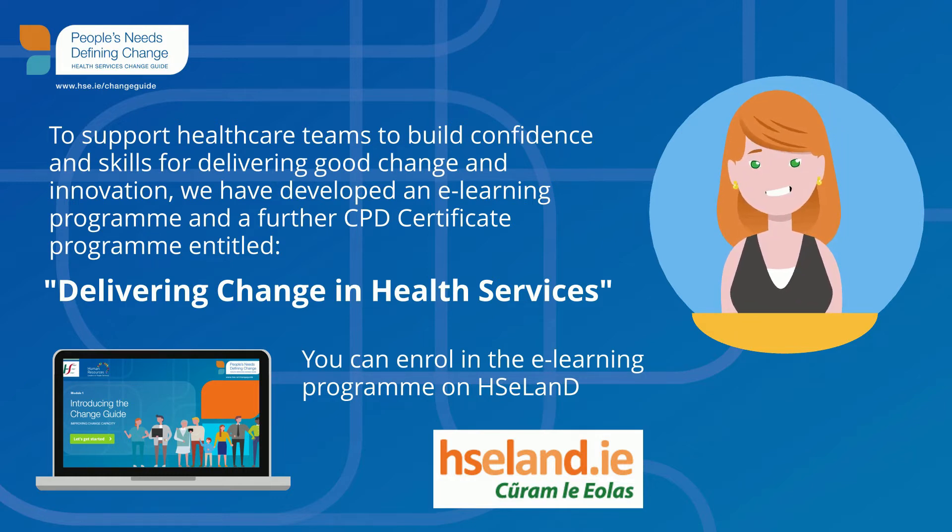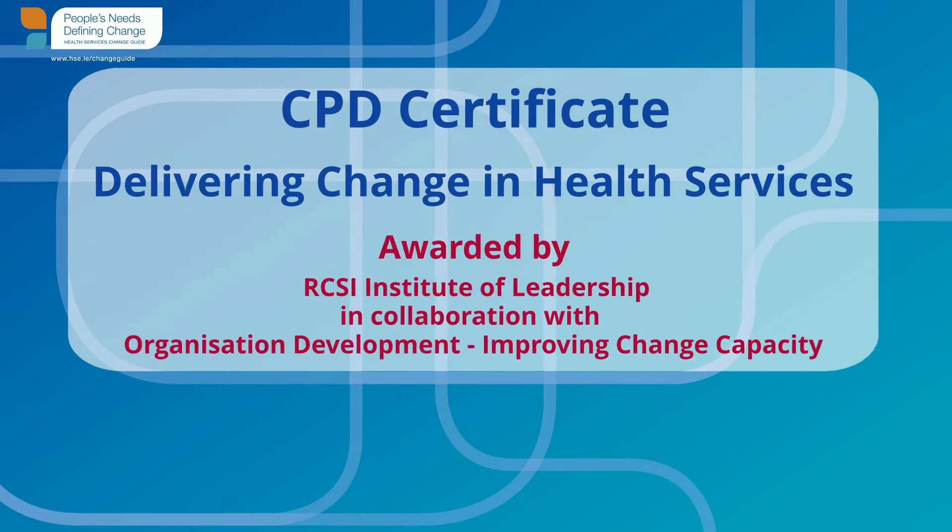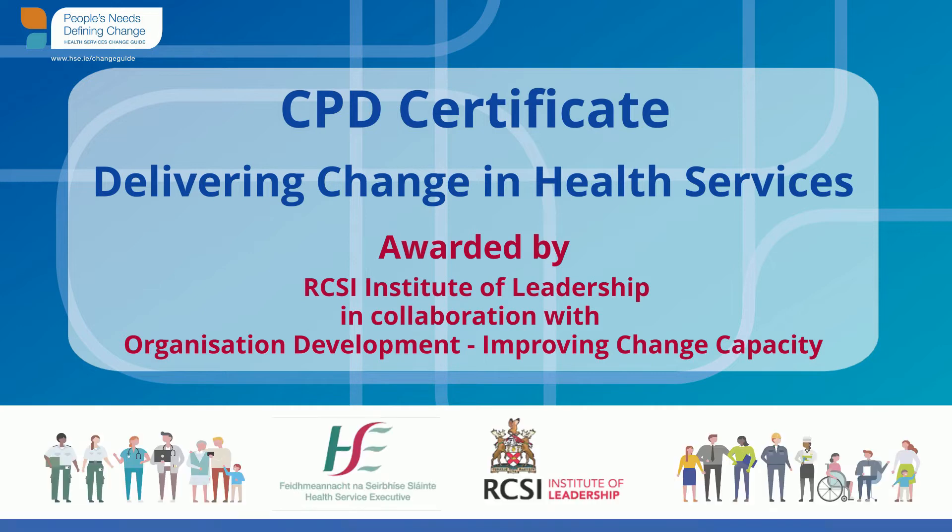You can enrol in the e-learning programme on HSE Land before you advance to the CPD Programme. The CPD Certificate, Delivering Change in Health Services, is awarded by the RCSI Institute of Leadership in collaboration with Organisation Development, Improving Change Capacity. On completion of the programme, you will be awarded 12 CPD points.